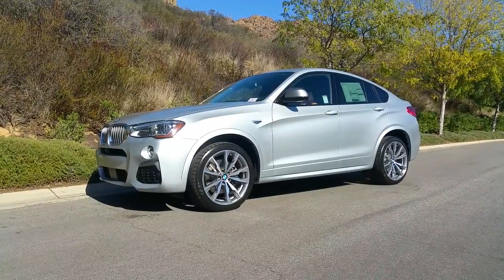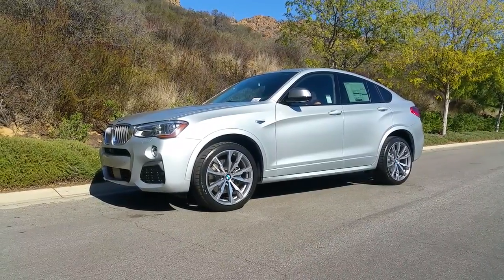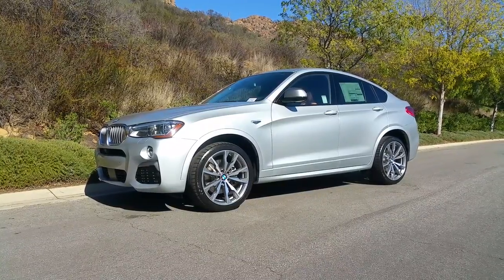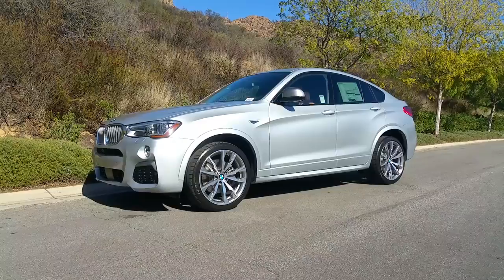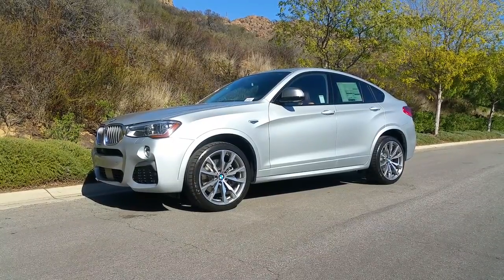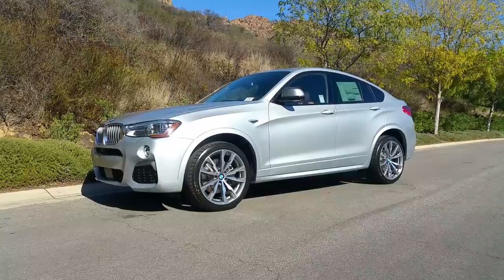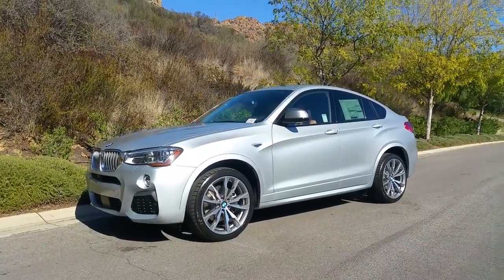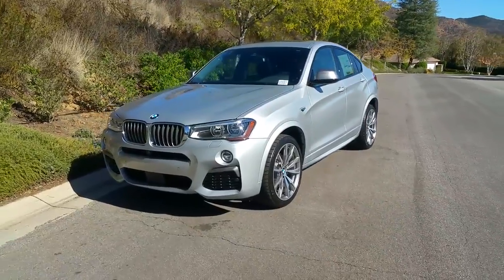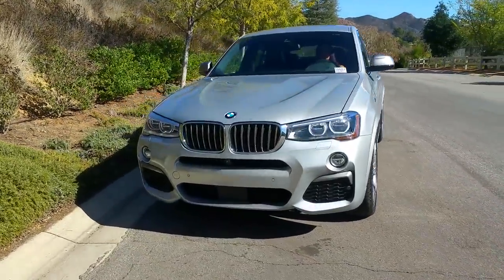It does have a very intelligent all-wheel drive xDrive system that enhances the handling. Obviously this vehicle has a little higher center of gravity than you'd see in an M3 or M4, but they've definitely put some great features in this car to give you a higher seating position, better visibility, while still giving you all that fun factor that BMW is known for. Let's go up front.